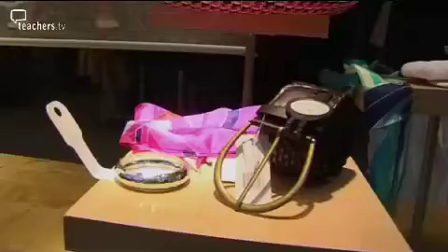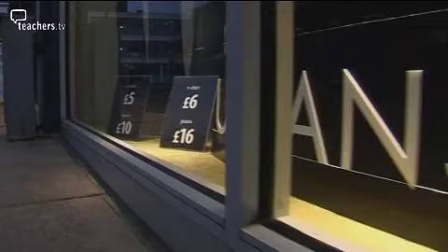A recurring theme is the process of art as a journey, and the Key Stage 3 pupils are encouraged to use technology to explore their local environment. The project aims to provide a context for looking at Irving's work whilst encouraging unique personal interpretations.